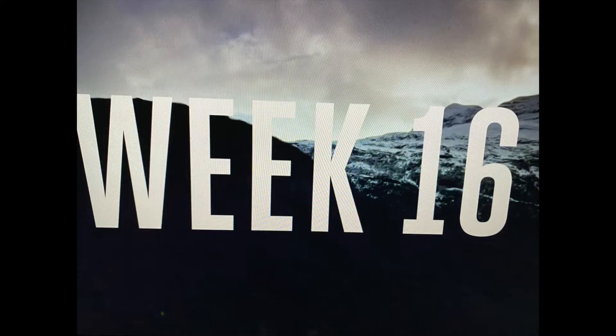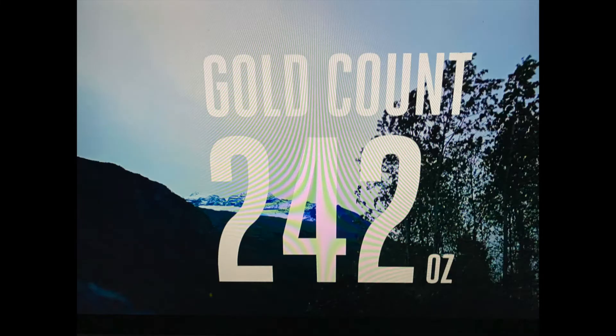Team Turin is 16 weeks into the season, and they have mined a total of 242 ounces of gold. Winter is getting closer each day, and the guys are running out of time.